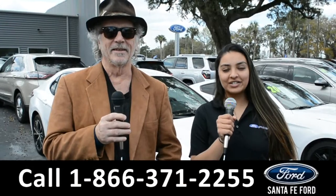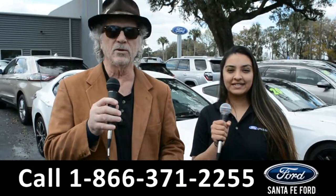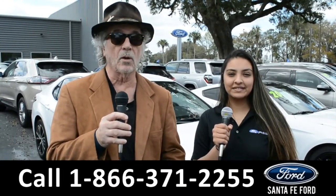Hey, this is Randy, and this is Cassandra, at SantaFeFord.com near Gainesville, Florida, where we have a huge selection of cars, trucks, and SUVs. Right now, stay tuned — Cassandra's going to give us a closer look at one of our vehicles.